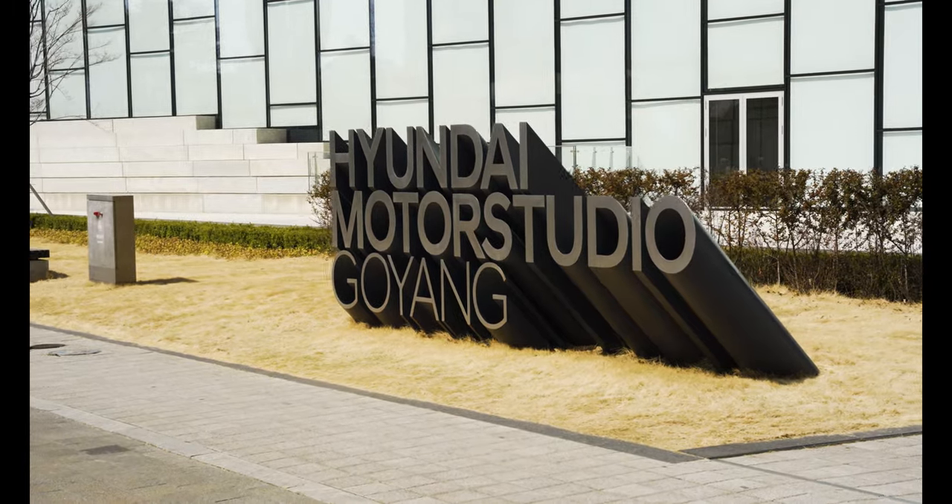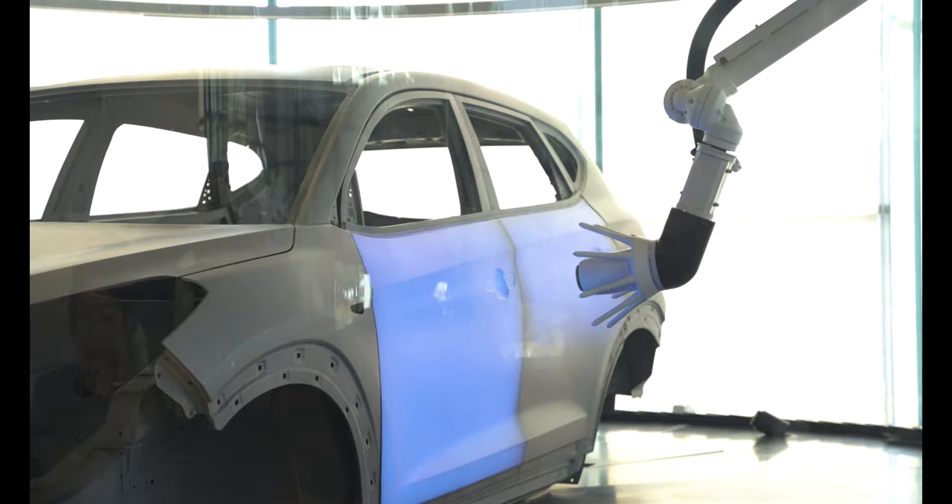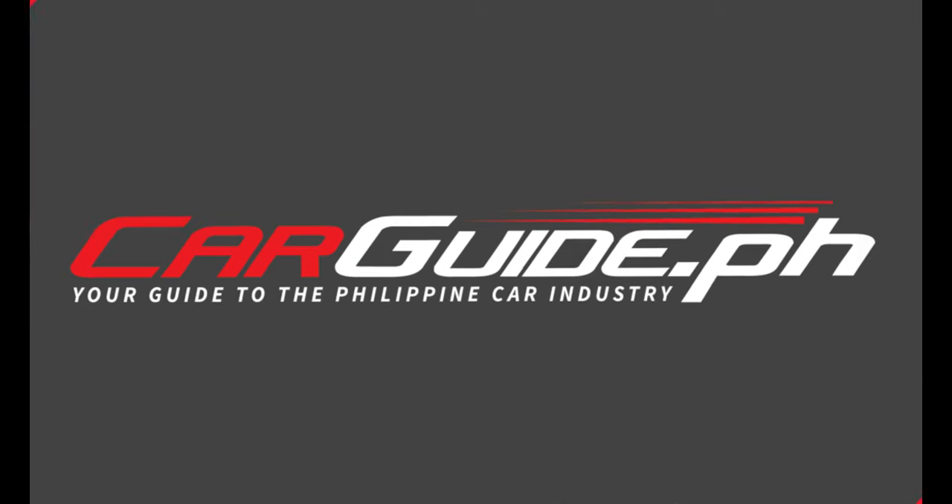Korea may not be the first country you think of when it comes to automotive-related theme parks, and that's why a visit to the Hyundai Motor Studio in Goyang is worth it. Let's take a tour inside.